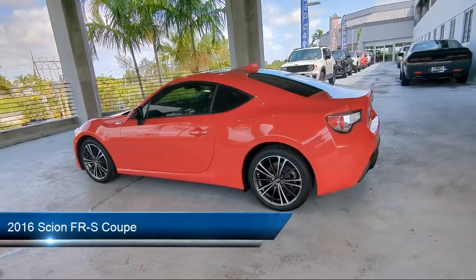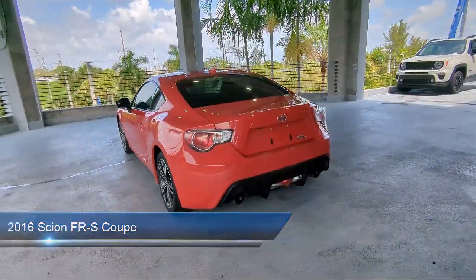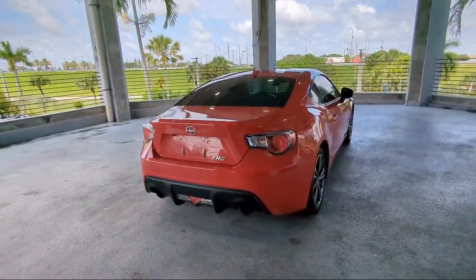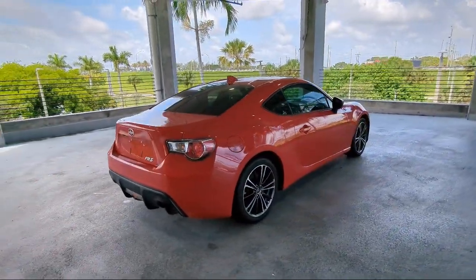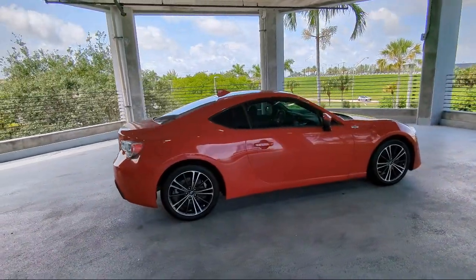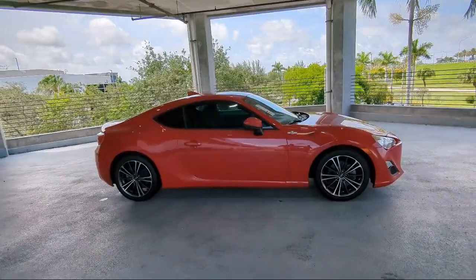It comes equipped with rear view camera, keyless entry, outside temperature display, alloy wheels, electronic stability control, air conditioning, tire pressure monitoring system, eight speaker audio system, traction control, side airbags, and has less than 85,000 miles on the odometer.